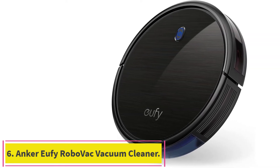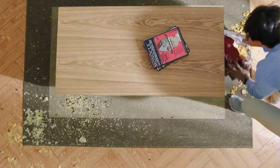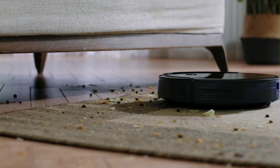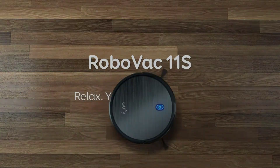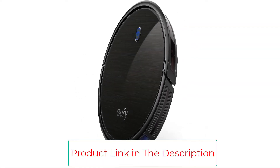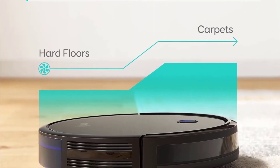Number 6: the Anker Eufy RoboVac Cleaner. This affordable robot vac is smart enough to clean a whole room, adjust power based on the surface, and avoid falls. With up to 100 minutes per charge, automatic power adjustments, and triple filtration, it's one of the best choices for the average homeowner — far more affordable than the average robot vac but still loaded with smart features. It uses four-side brushes and suction power to clean, and can increase suction for a couple of seconds when it detects debris, or adjust when moving onto carpet. The slim design is also great for getting under furniture.